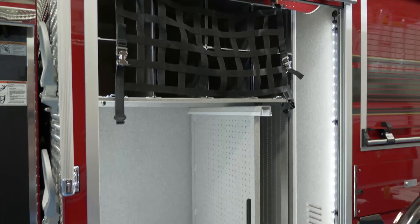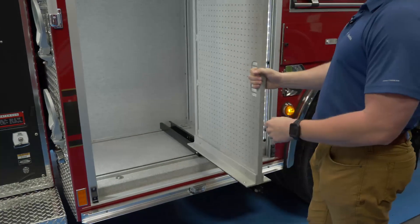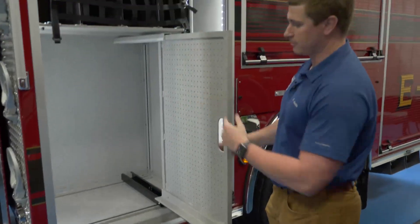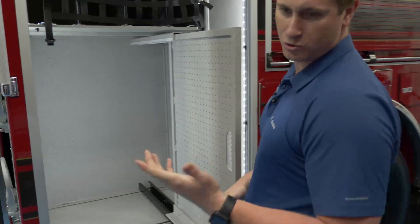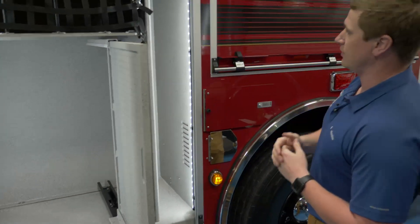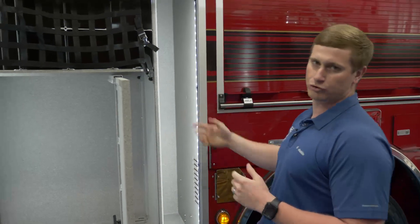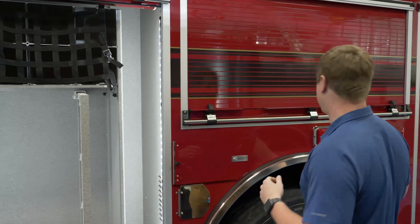They're going to use the lower part of this compartment as their engineer's compartment, with a slide-out tool board to mount their adapters and other appliances. In the forward part of this compartment they're going to put their pony sections — short sections of hose. On the right part they put a divider in to hold different long tools like shovels, rakes, and scoops.